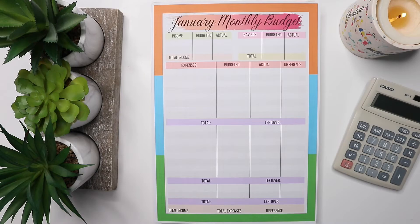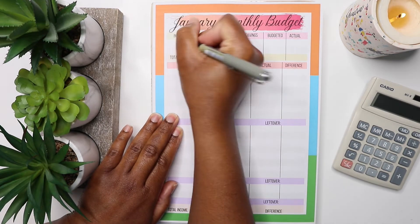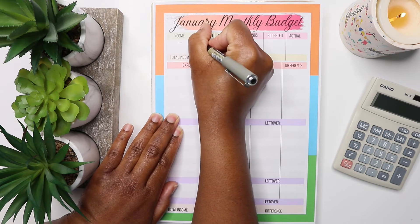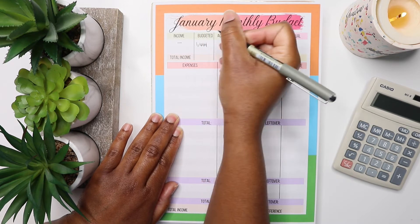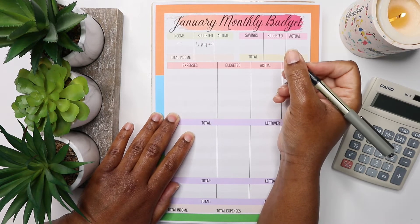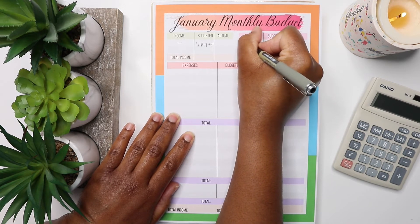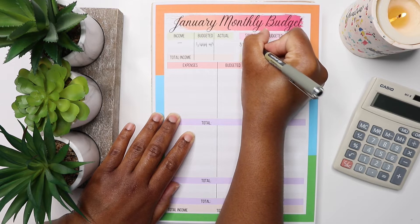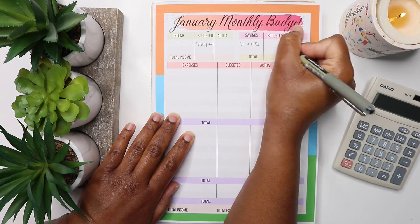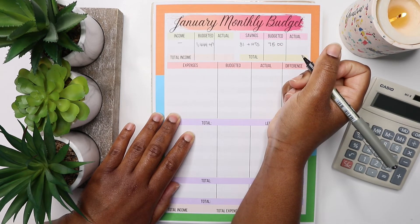Our income that we're expecting to get in is £1,444.47. Our savings are still the same — we've got our 3% savings and our Help to Save. The 3% gets £25 and the Help to Save I maxed out at £50, so that gives us a total of £75. Then we've got our sinking funds.